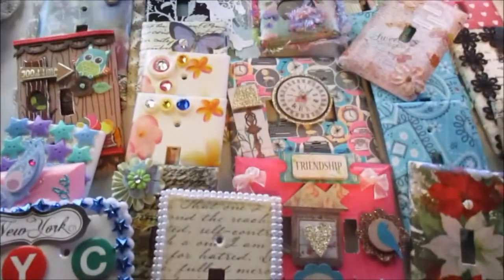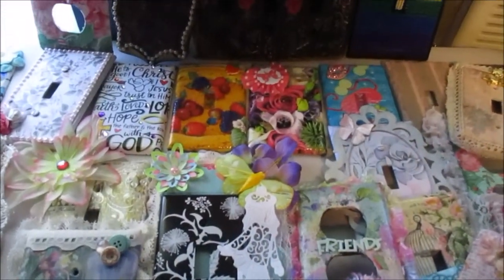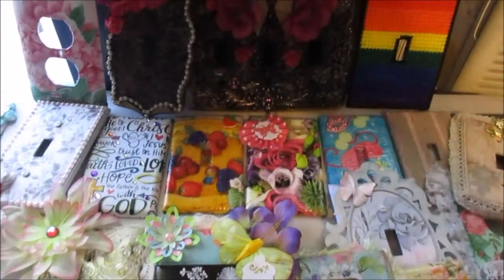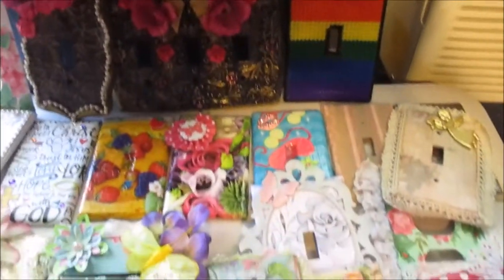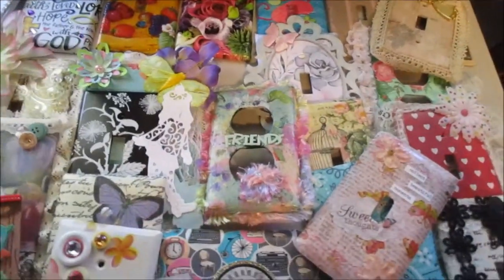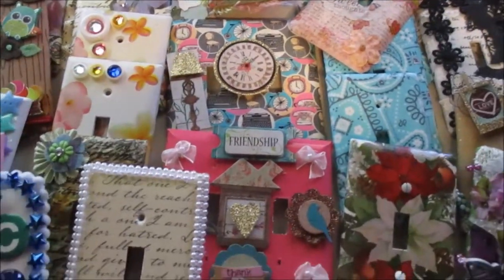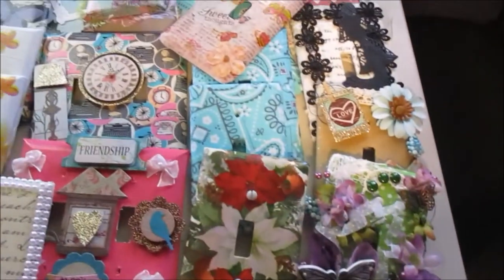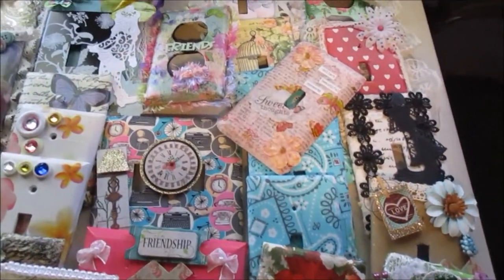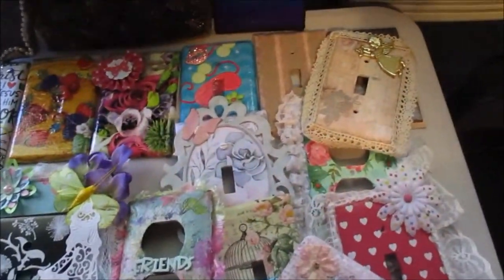Sylvia, just so you know, the lovely light switch you did — the fairy one — it isn't in here because I took it to my ceramics class. The girls wanted to see what I was talking about, the unique one that you did, and I forgot and left it in my box there. I will be getting it back for sure. That's why yours isn't here, but everybody else's should be here. Some are on top of each other so they're not so easy to see, but hopefully you get the gist.